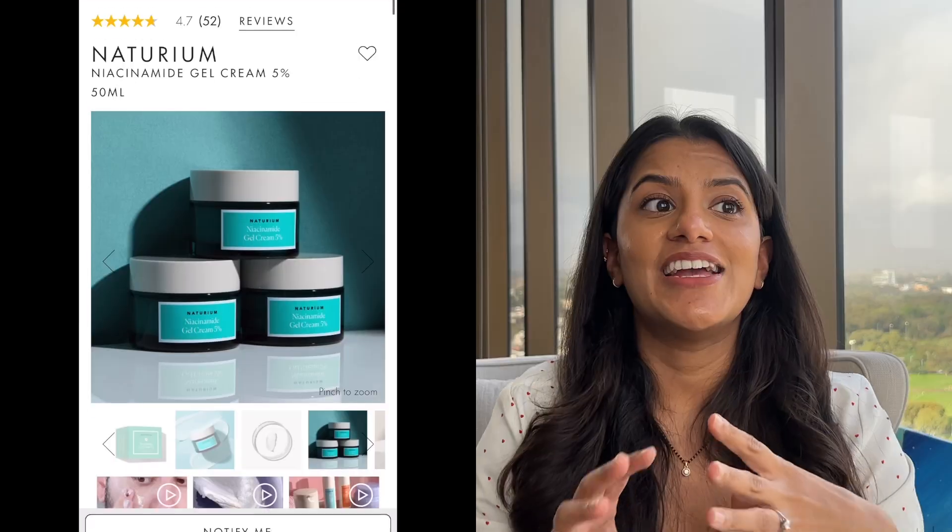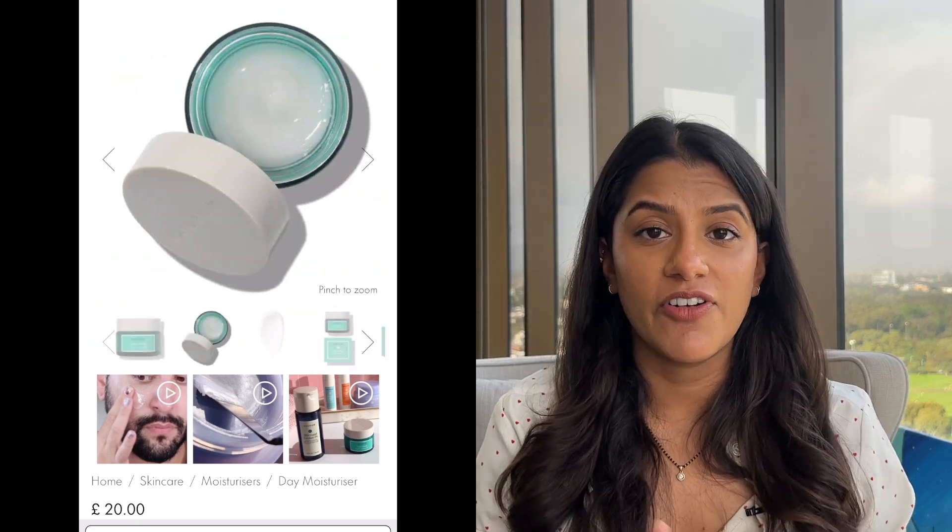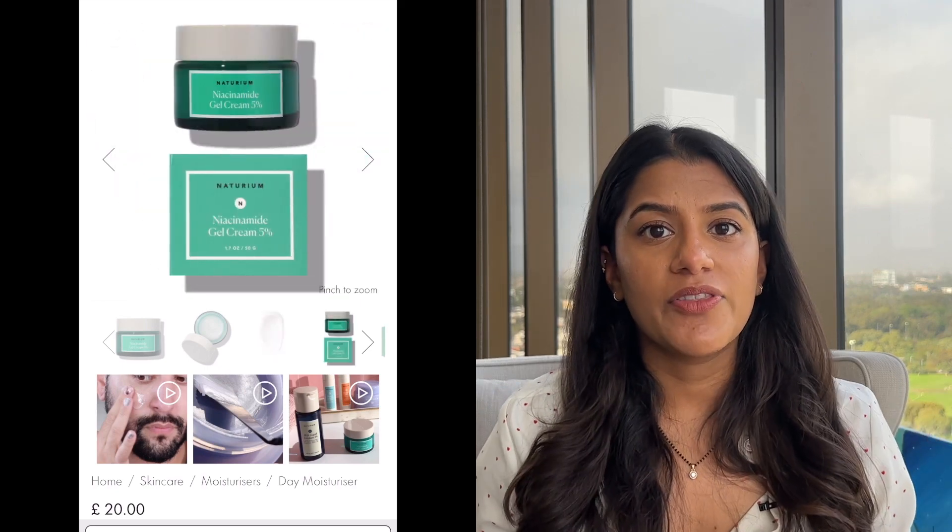What's nice about this serum is it has an extra 2% zinc, which acts as a bit of an anti-inflammatory for active pimples. I know people have good results using zinc for acne. I also wanted to mention that Naturium makes a gel moisturizer that's 5% niacinamide — and as I said earlier, all the clinical data uses percentages between 2% and 5%, so you'll still get the benefits. What I like about that is it simplifies your skincare routine, so you don't necessarily need an extra serum. I'm definitely keen to try that out next.